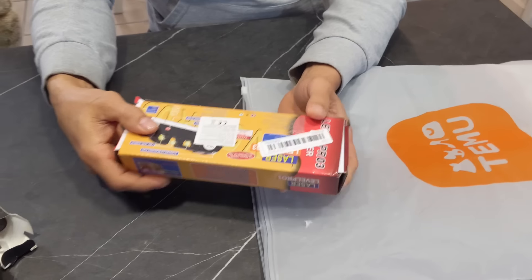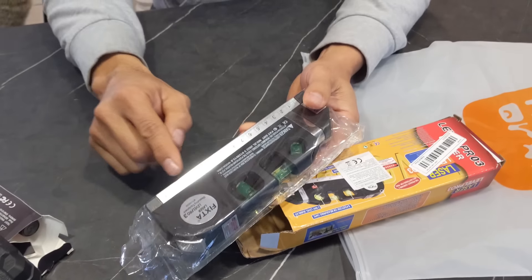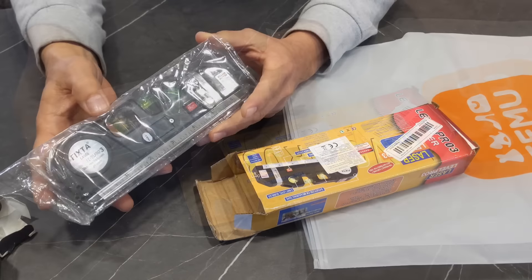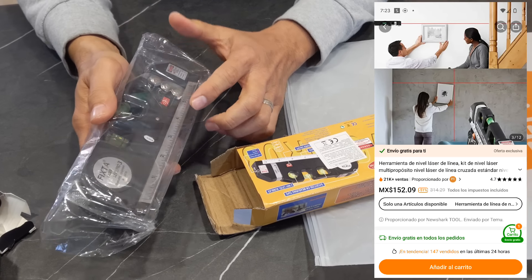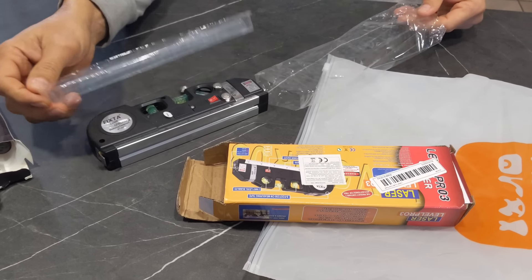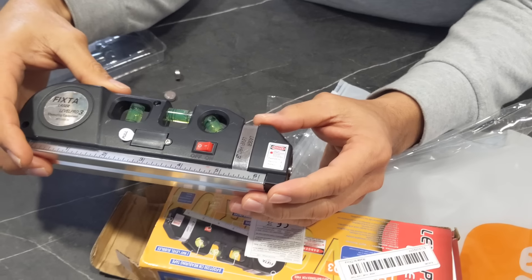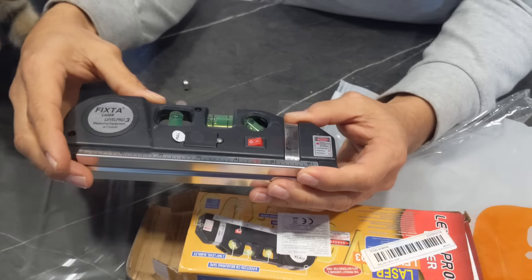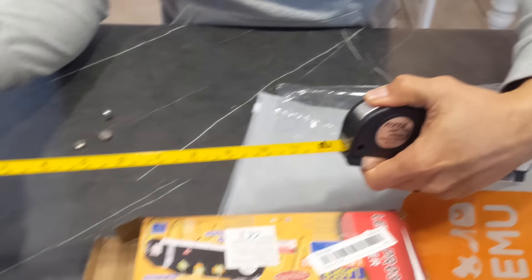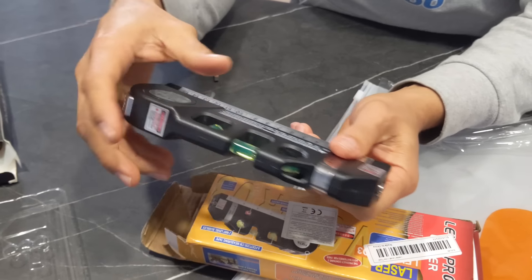También mandamos pedir un nivel con láser. Trae una regla que también nos va a servir para marcar. Viene incluido con tres baterías extras. El láser nos va a ayudar para poner cuadros y también trae incluido un flexómetro o cinta de medir. Está chiquito, muy práctico.